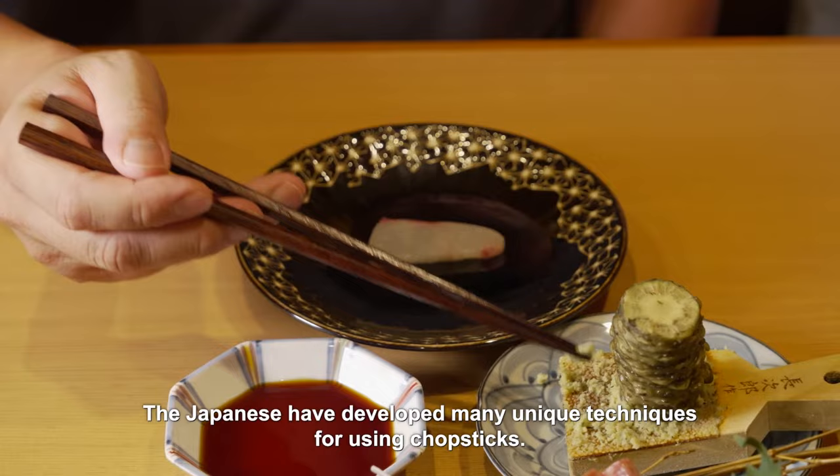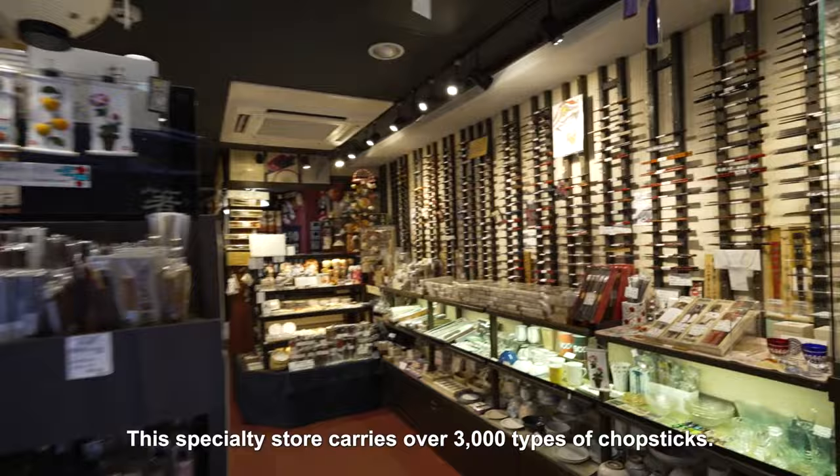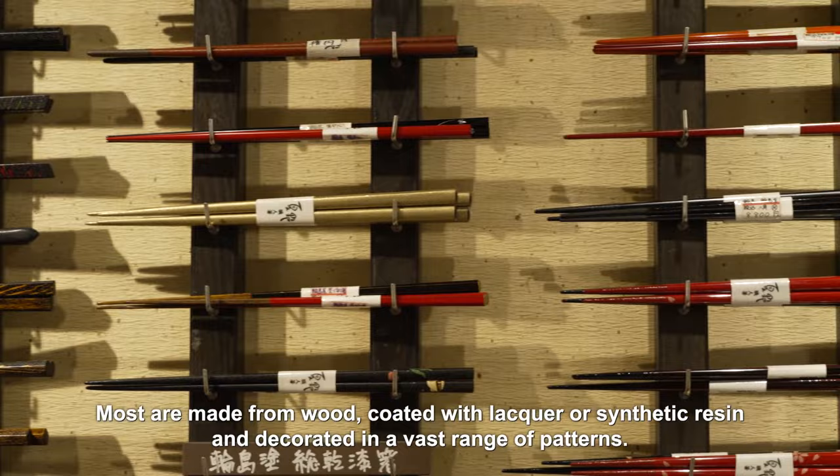The Japanese have developed many unique techniques for using chopsticks. This specialty store carries over 3,000 types of chopsticks. Most are made from wood, coated with lacquer or synthetic resin, and decorated in a vast range of patterns.